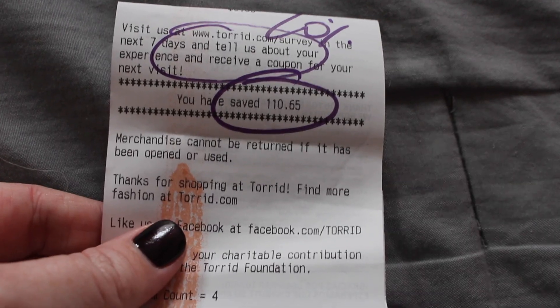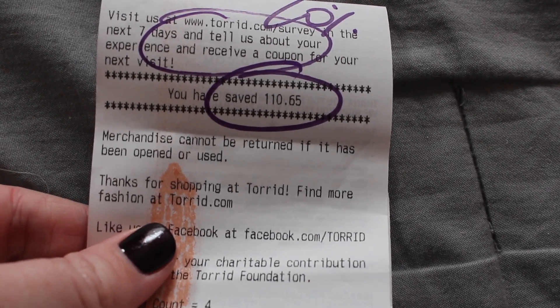That was my Torrid Hot Cash haul. The whole total was about $175 and I paid $60 — and my receipt actually shows I saved $110, which is crazy. I know it's a little basic and boring but these are good workwear pieces and cozy everyday pieces. I'm really happy about the deals. Thank you guys so much for watching — if you're new here I do plus size fashion videos every Wednesday, so hit that subscribe button and I will see you guys next week!